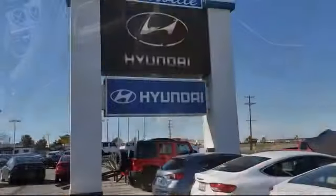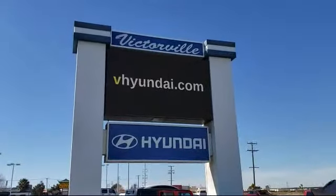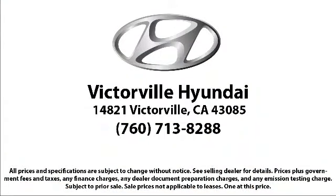Here at Victorville Hyundai, our goal is complete customer satisfaction. We have a top-notch staff that is here to help you drive home in a vehicle that is just right for you. We win our customers over by making them winners, and with an average Google score of over 4.5 stars, you can see why so many customers are repeat customers. So come see us today. Victorville Hyundai is located at 14821 Palmdale Road, in Victorville.